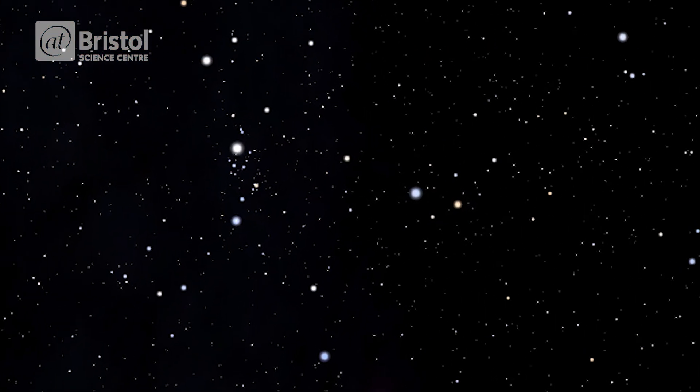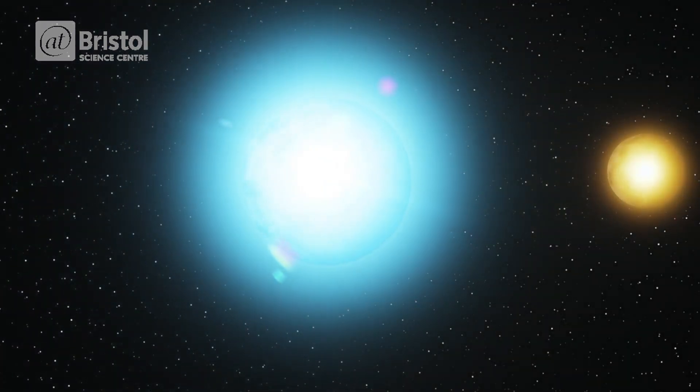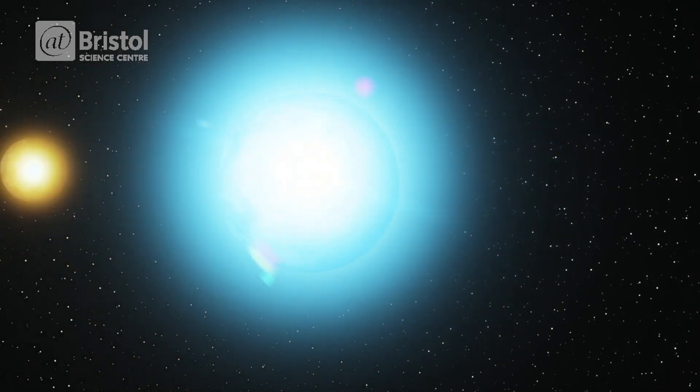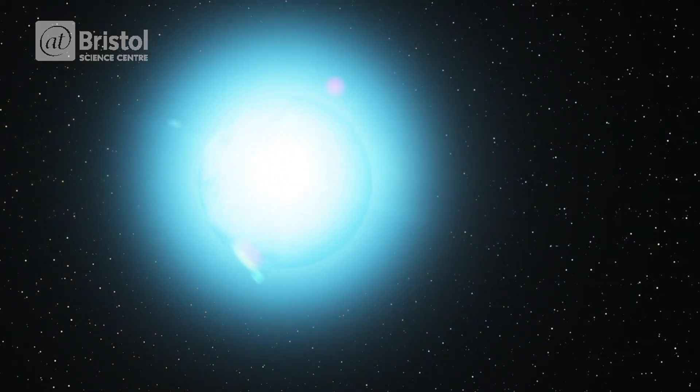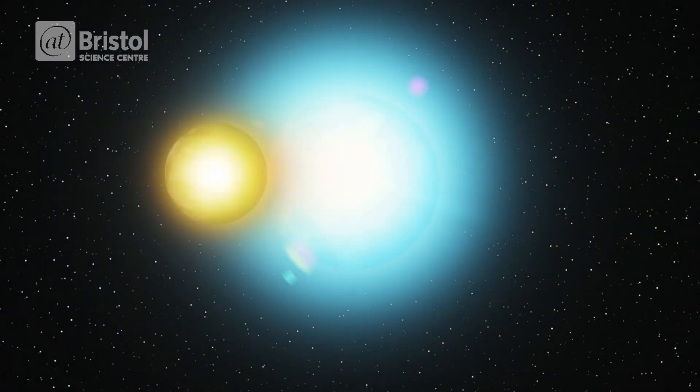By watching Algol over the course of a few days, you will notice that it gets brighter and fainter. The reason for this dimming in brightness is because something is blocking the light coming from Algol as it passes between us and the star. In fact, it's another star blocking the light. Algol is a multiple star system. As the smaller, dimmer star passes in front of Algol, it seems to get fainter. As the star orbits around the other side, it appears brighter. This is called a transit, and it happens every two days and 22 hours.